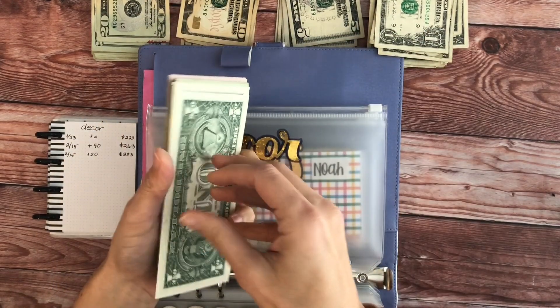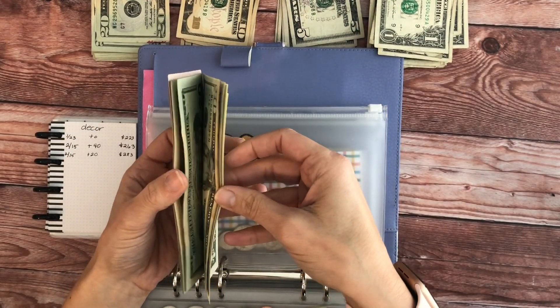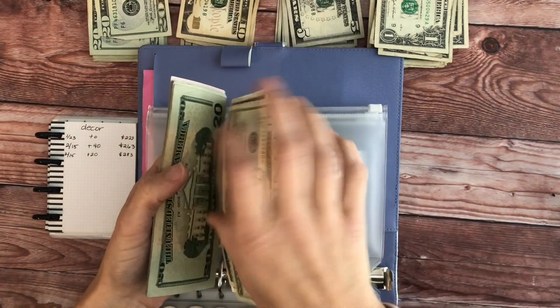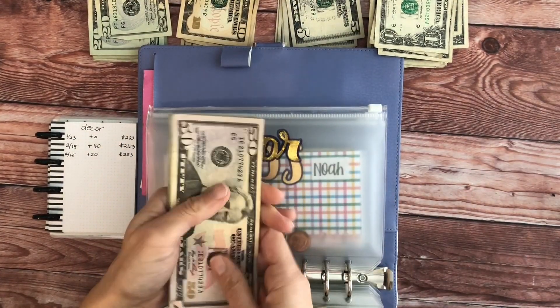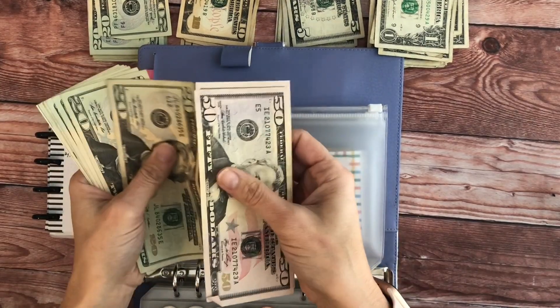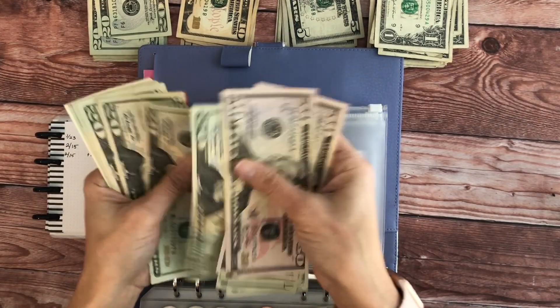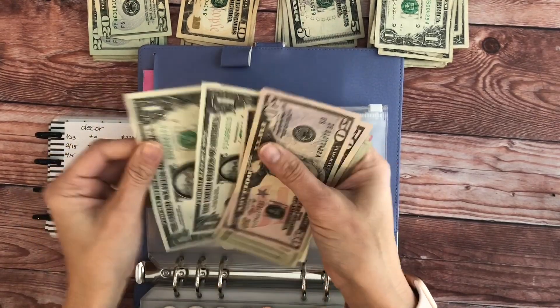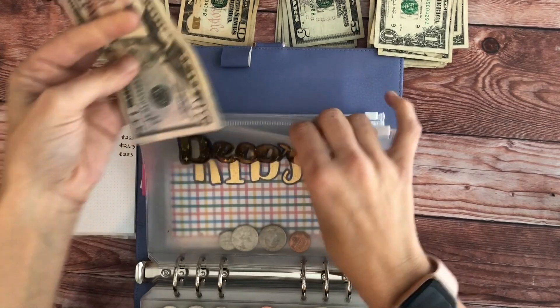Decor, we will add $20, and this one should have $283. One hundred, twenty, forty, sixty, eighty, two hundred, twenty, forty, sixty, eighty, eighty-one, eighty-two, eighty-three — $283.